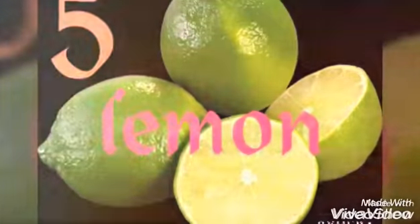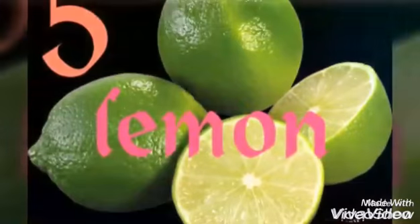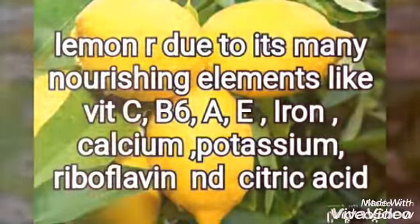Last one is Lemon. Lemon is very useful for our hair. It contains a lot of different elements like vitamin C, vitamin D, calcium, potassium, and so on.